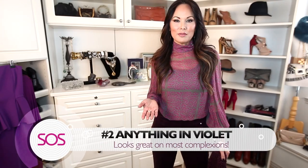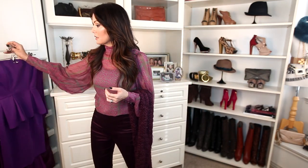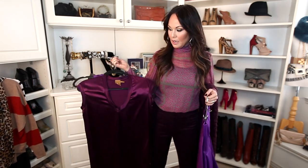Tip number two: wear anything in violet. It is the color of the year for 2014 and I'm so excited! I shopped in my closet and found these pants, a scarf, a few dresses. The great thing about violet is it looks great on just about everyone's complexion.